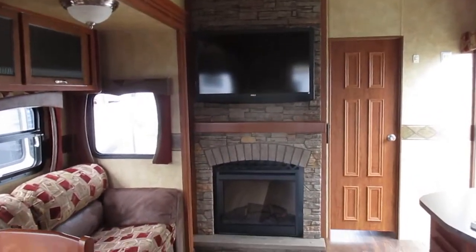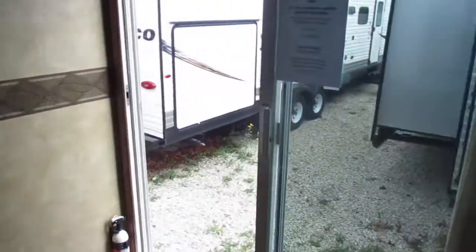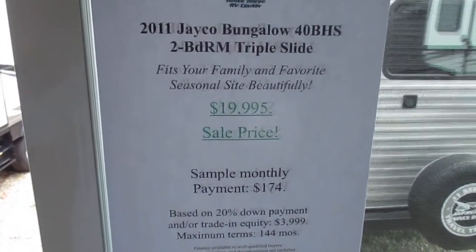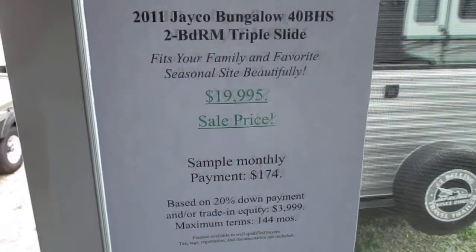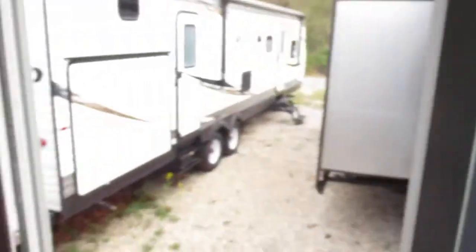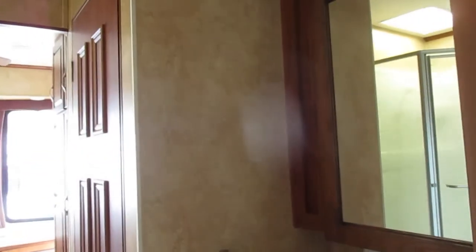Beautiful entertainment center here with a stone look fireplace and flat screen TV. Nice large living area. This is a 2011 Jayco Bungalow 40BHS offered for sale at Whitehorse RV in Williamstown, New Jersey. For more information, please take a look at our website, whitehorserv.com, or give us a call at 856-262-1717. We're happy to answer any questions.